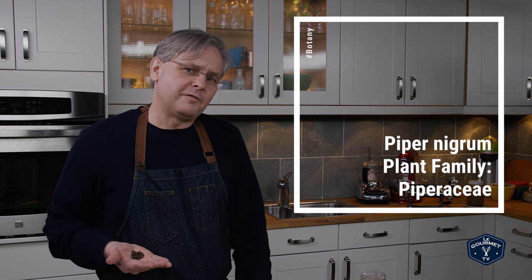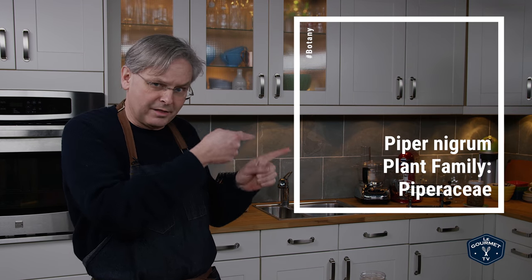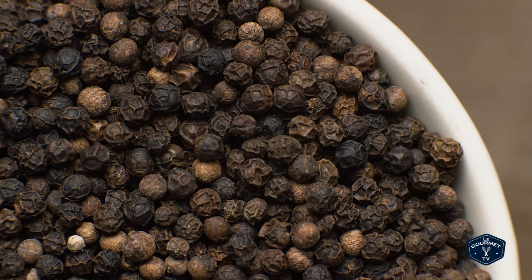Peppercorns come from a flowering vine native to India. Black pepper is a berry — it is picked off of the vine just before it ripens. It is allowed to ferment a little bit and then dried, so the fruit dries around the seed in the middle and you end up with this black peppercorn.